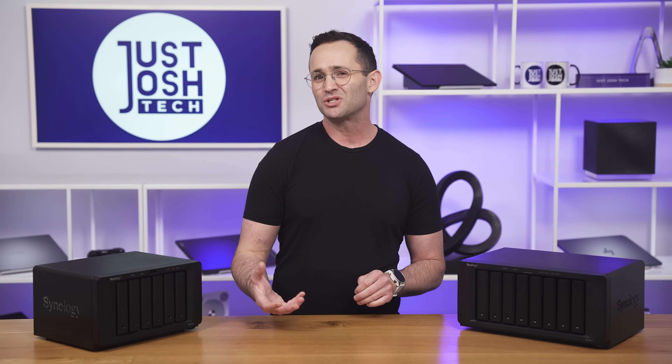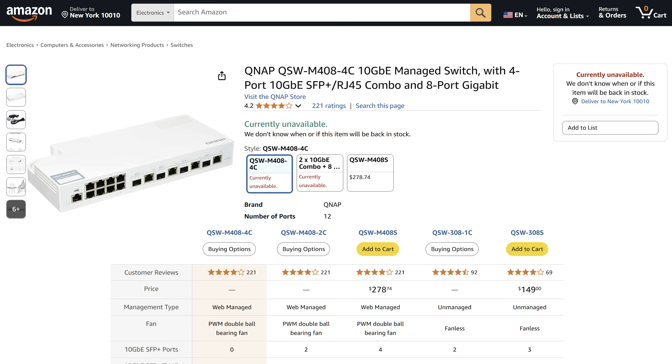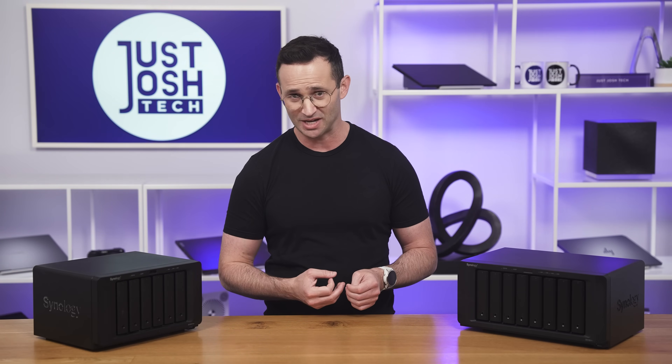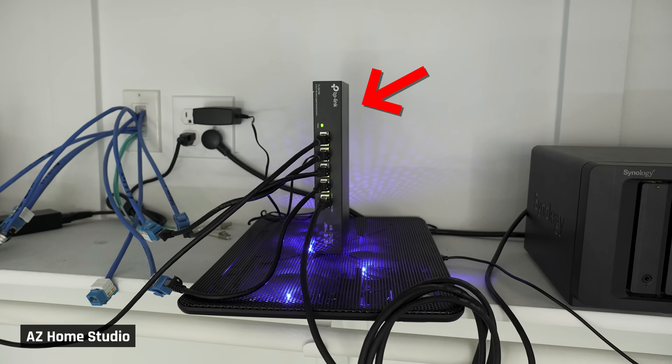Secondly, consumer 10 Gigabit switches are really garbage — believe me, I've bought pretty much all of them. If you want good sustained performance, you'll need to get one with a fan. The fans they use tend to be cheap, which means they are loud and often make an annoying high-pitched sound — just not something you'll want to have in a home office. If you get one without a fan, just like the 10 Gig adapters, they can overheat when transferring large amounts of data. I've placed my home one on a laptop cooling pad to at least give it some airflow.